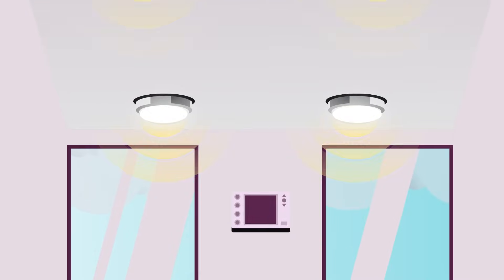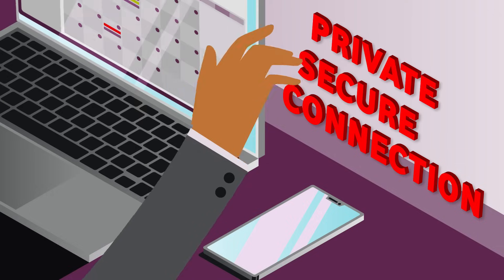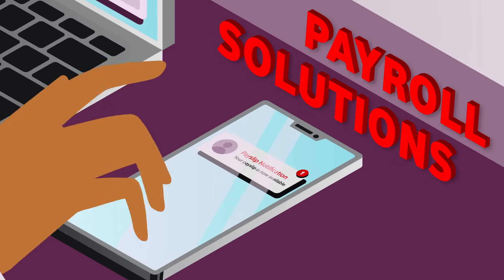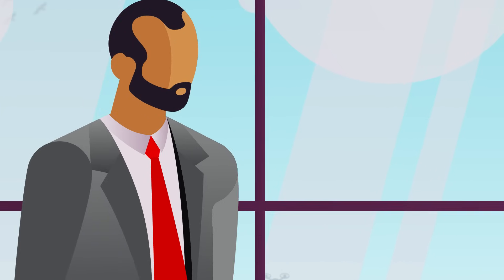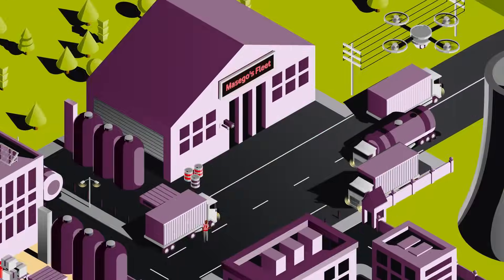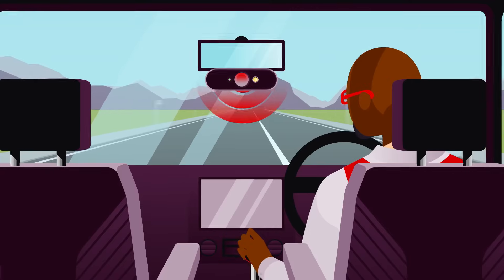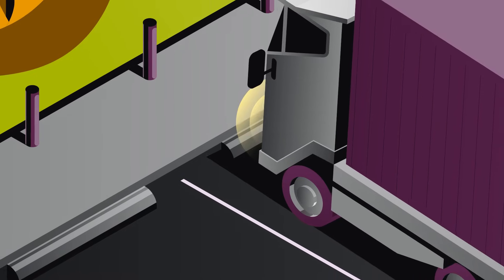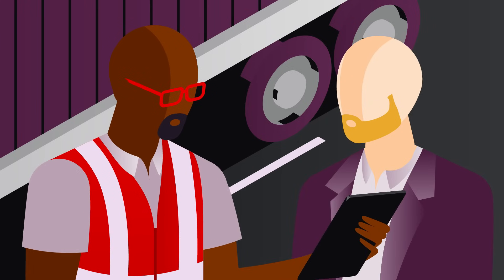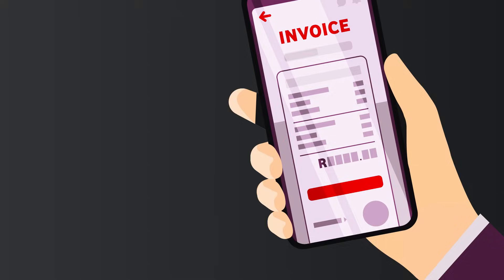Experience smooth integration with atmosphere control, reliable connectivity, and immediate payroll updates. Our advanced IoT solutions include records management, AI dashcams, and smart forms, ensuring every step is tracked and managed efficiently.